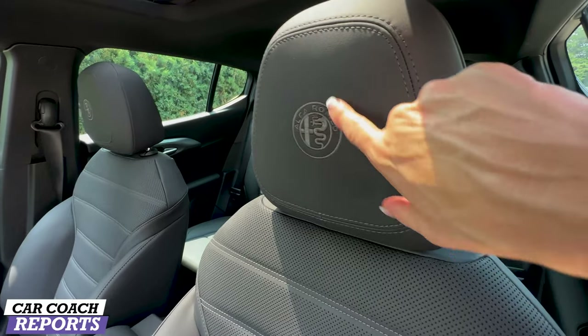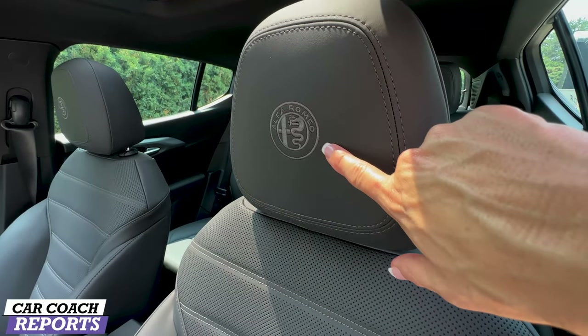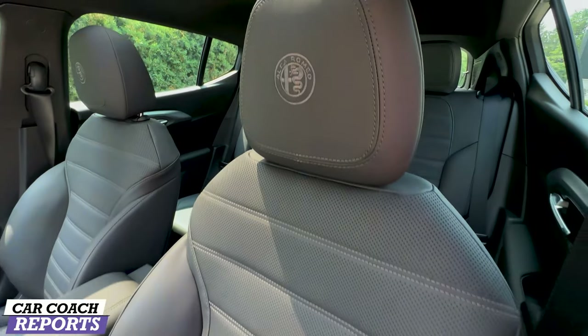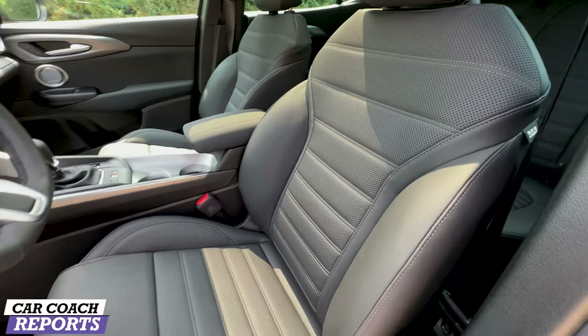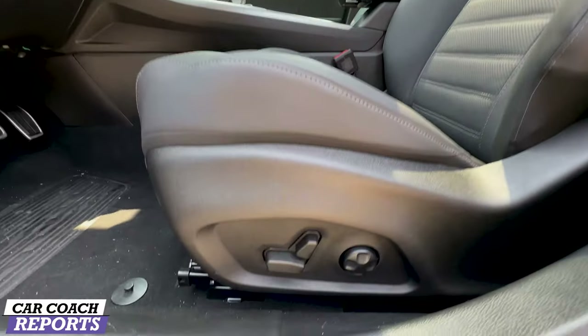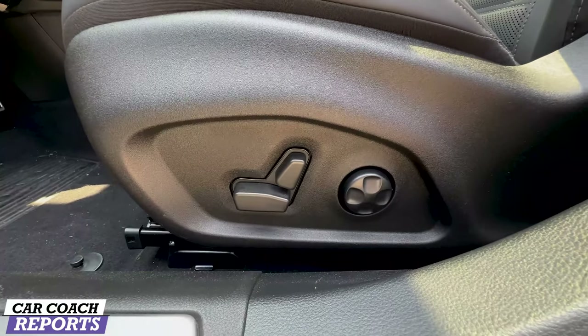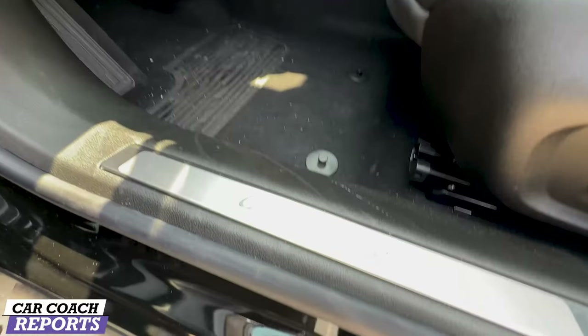When you look at the seats for the Tonale, the first thing you'll notice is these really cool stitched Alfa Romeo logos — some vehicles have embossed but this is stitched. There's leather seating with ventilated seats available only with the leather option, and there's also an Alcantara option. These are power seats with four-way lumbar, which is a massive plus.